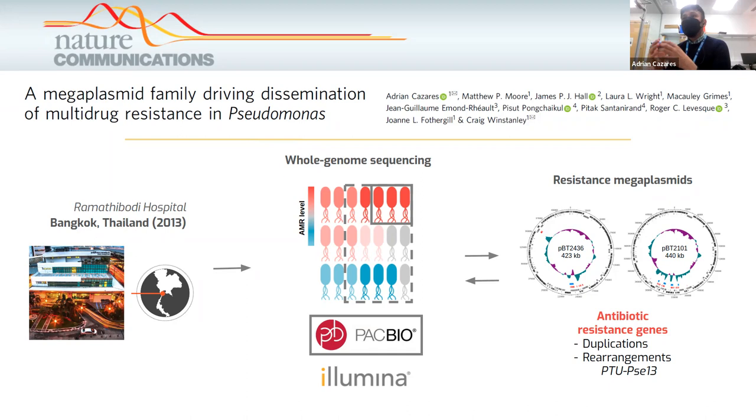In doing so, we discovered these very large plasmids, about 400 KB, that we refer to as mega plasmids. They are quite remarkable not only because of their size, but because they carry dozens of antibiotic resistant genes located in very complex and dynamic regions, featuring large duplications and rearrangements. In one of the plasmids, we actually found a complete efflux pump. COPLA places these mega plasmids within the PTU-PSE-13.